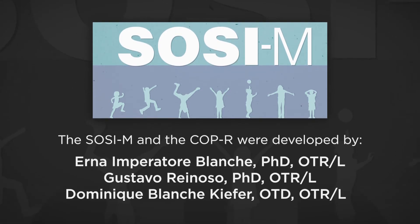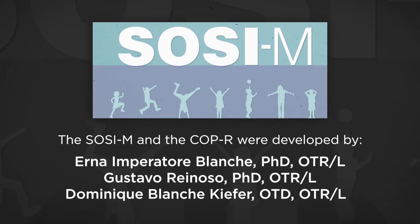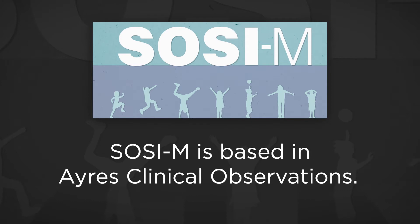The SOCIEM and COP-R were developed by three occupational therapists and well-regarded experts in sensory integration theory and clinical practice: Erna Imperatore Blanche, Gustavo Reynoso, and Dominique Blanche Kiefer. The SOCIEM is a nationally standardized assessment based in Ayres' Clinical Observations.